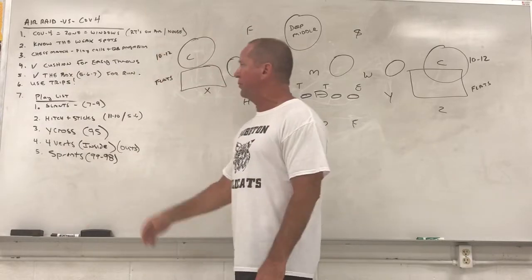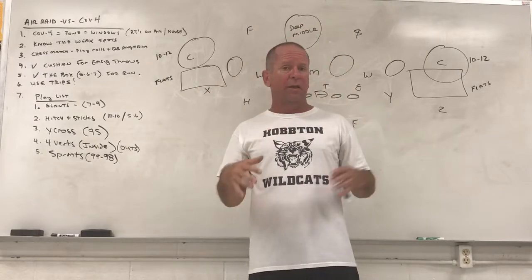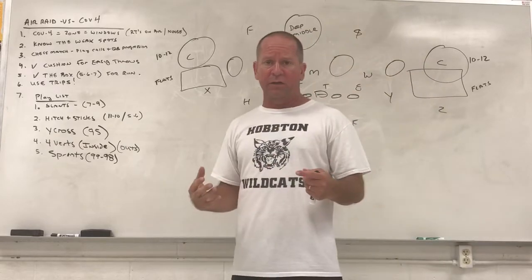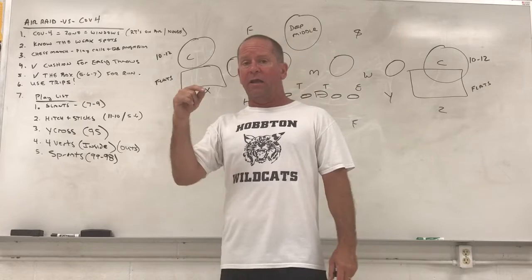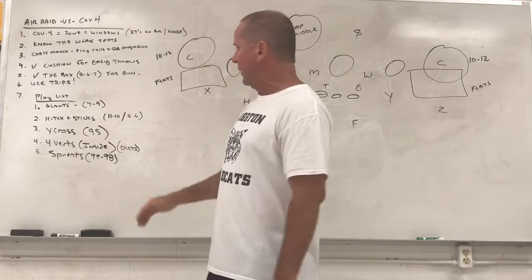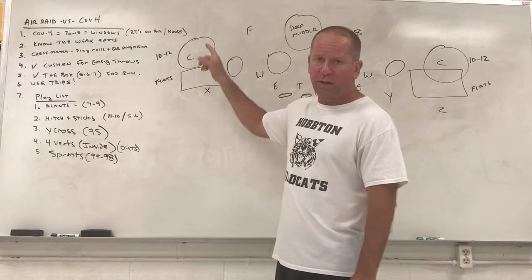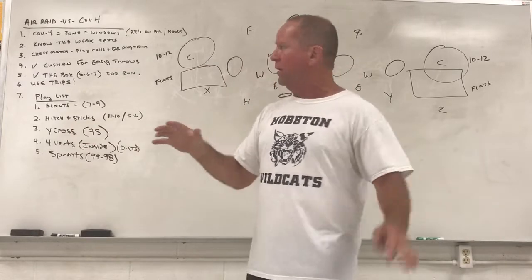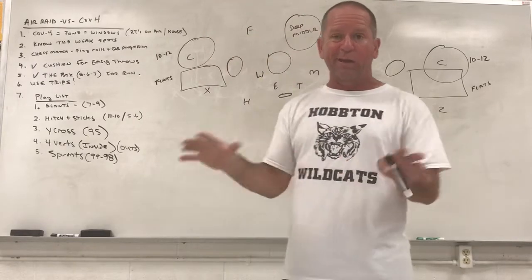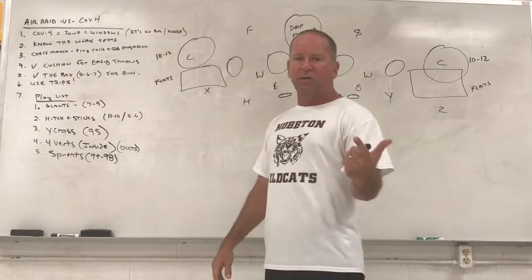Number three: it's going to be a chess match. That means your play calling and the quarterback being disciplined on his progression is going to be the difference between winning and losing. You're going to have to constantly see how they're adjusting and then take advantage of it. It's the night the play caller makes his money, and it's the night the quarterback coach and quarterback make their money — they have to be disciplined on that progression. This is how I tell my quarterback: chicks are different. Just because it was that way last play doesn't mean it's going to be that way this play. They can adjust. They can play quarter-quarter-half this play, and the next play they're playing palms or two-reads. Just because they're lined up this way doesn't mean they're playing it that way.